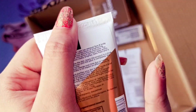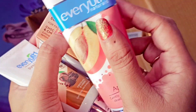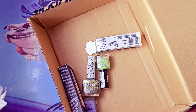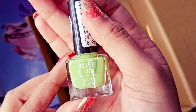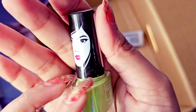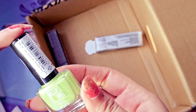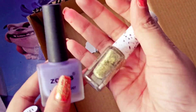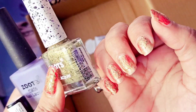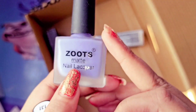I also got this next product — a nail polish. I bought two nail polishes and they are very good, long-lasting. The nail polish price is Rs.50. I have already applied them on my nails and this product is really great.